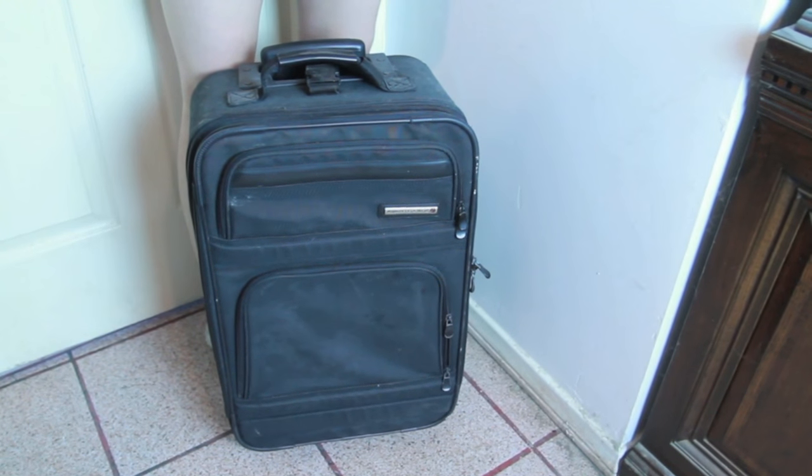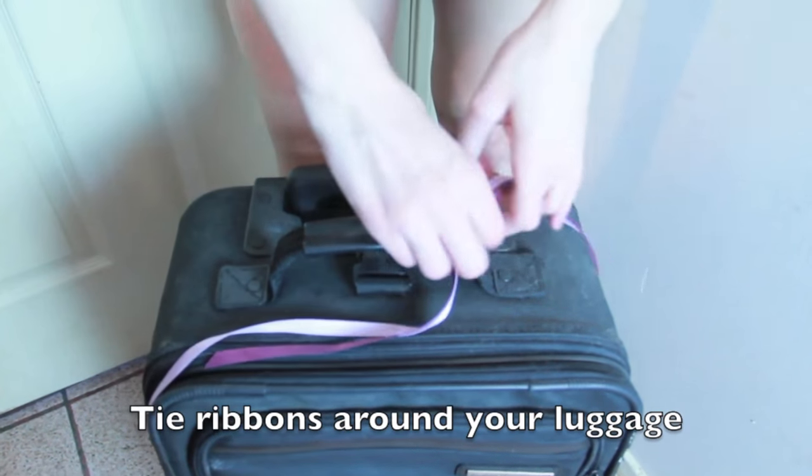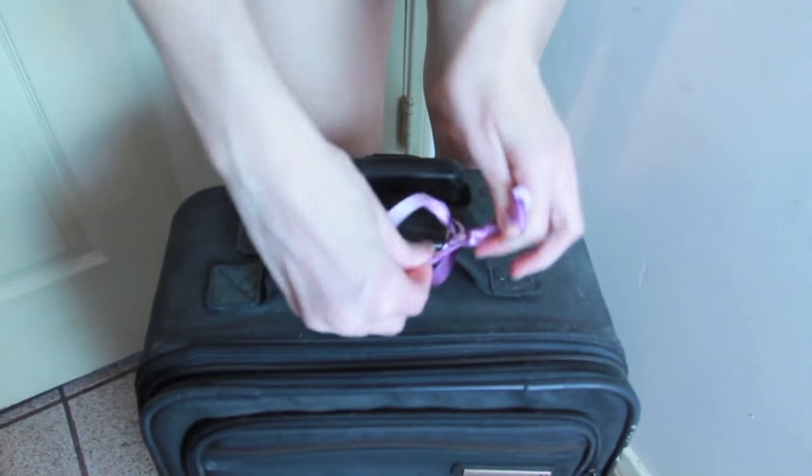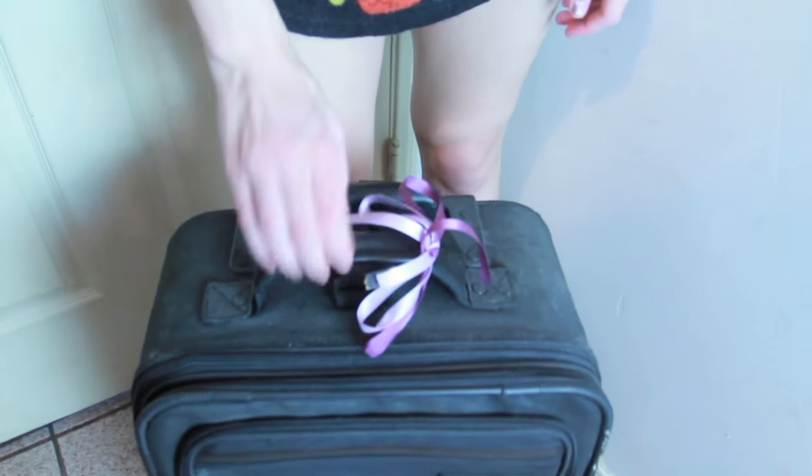So if you are going someplace for the holidays and you're taking a plane, what you want to do with your suitcase is tie something colorful around it — like a string, some ribbon, or some yarn — to distinguish it from other luggage. That way, when it comes down from the conveyor belt on the carousel, you'll be able to tell which one's yours.